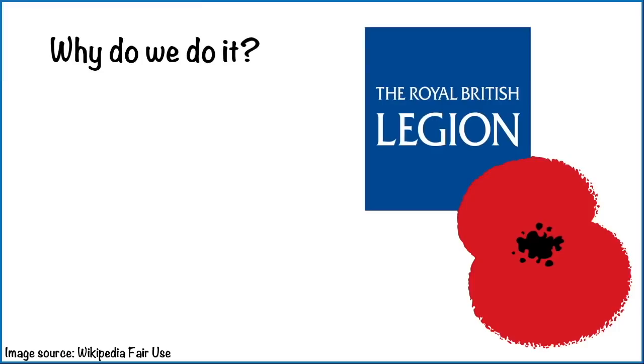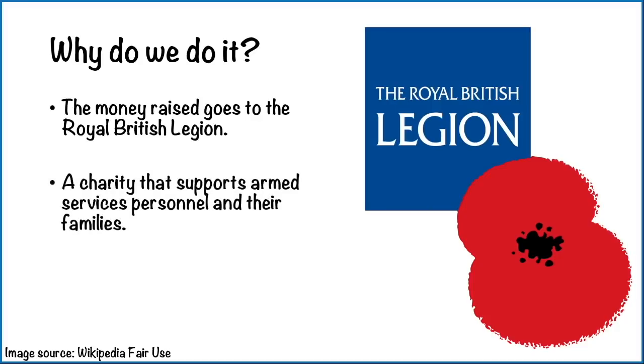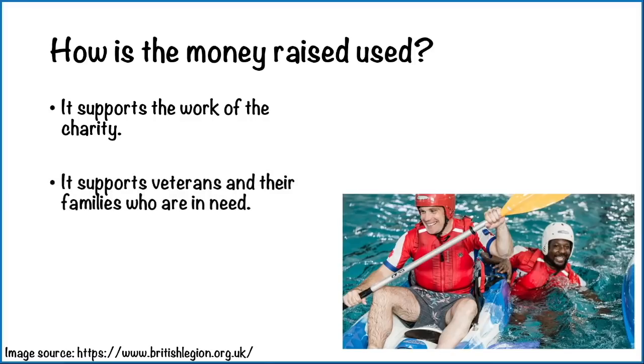So why do we do it? The money raised goes to the Royal British Legion — you can see their logo on the right-hand side of the screen. They're a charity that supports armed services personnel and their families — people like soldiers or sailors in the navy. Volunteers sell the poppies to raise funds, and those donations allow the charity to continue to help people. The charity supports veterans and their families who are in need.